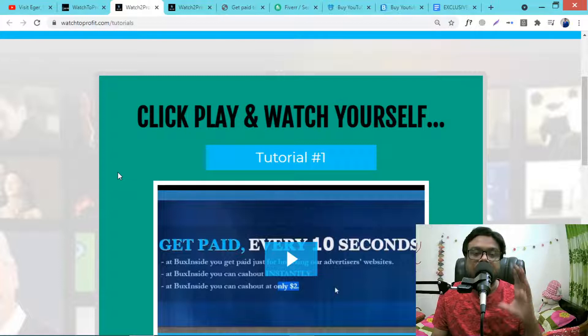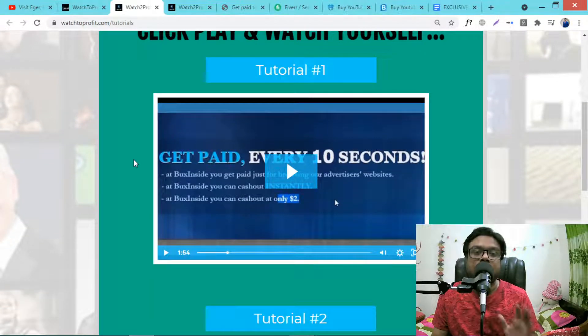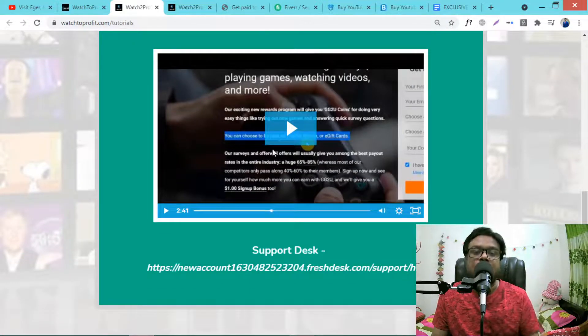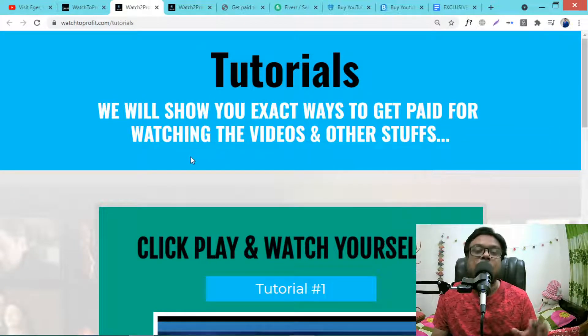In tutorial one you will learn about five websites that are worldwide — it doesn't matter where you are from, you can do this from anywhere in the world. All five websites are worldwide accepted. This video discusses those five websites that will pay you for watching videos, and also some additional websites that pay better for watching videos and playing games.